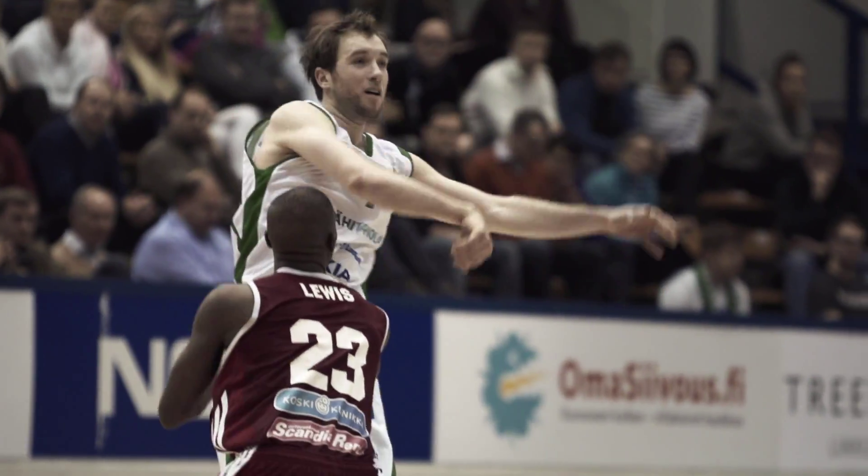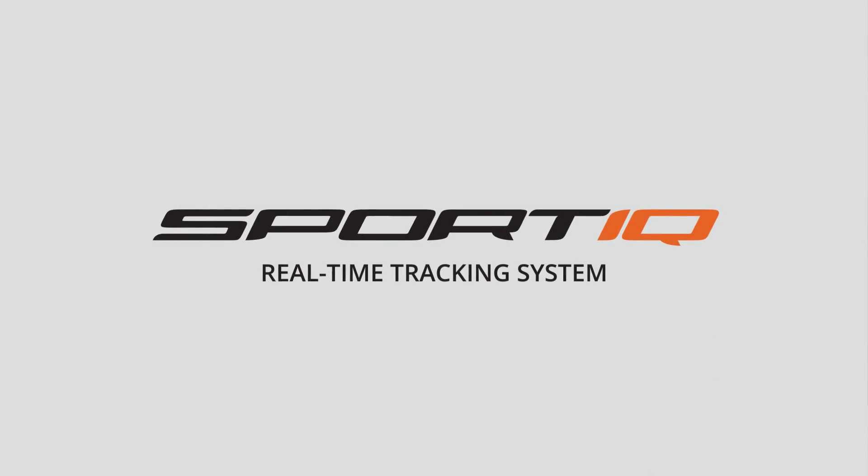Discover the patterns of the game with instant gameplay data from the SportIQ real-time tracking system. Be ready to analyze the game.